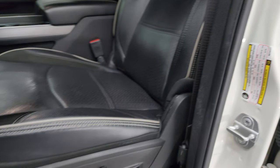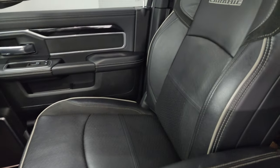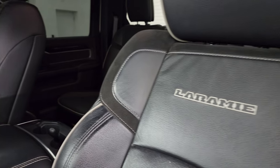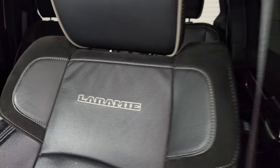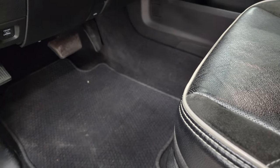Inside, the Laramie Level B package gives you the black leather and suede bucket seats in the front — no rips or tears, with 'Laramie' stitched into the backrest and gray piping. Looks really good. You get lumbar on the driver's side, and both seats are heated, cooled, and power.